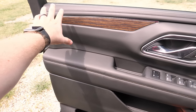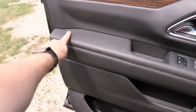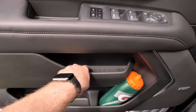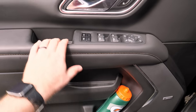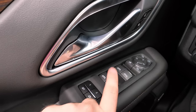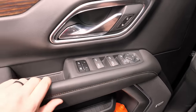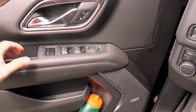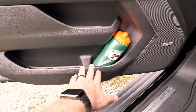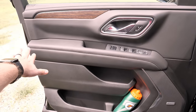Looking at the door panel, the entire upper portion has soft material, and there's a nice large armrest. The little rubber pieces feel nice to the touch. You get automatic one-touch front windows and one-touch down for the rear, though not one-touch up, which is a little surprising. You also have power folding functions and memory settings. There's good bottle storage and a storage bin below — overall a practical door.